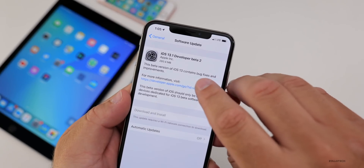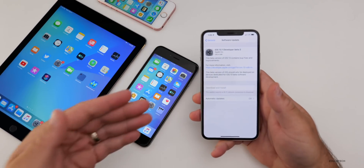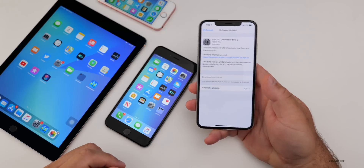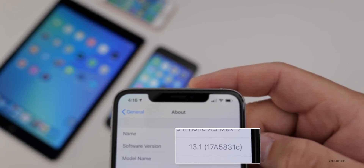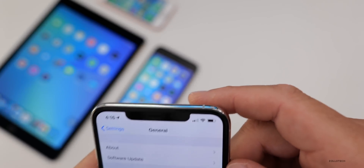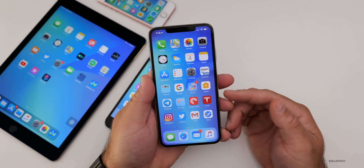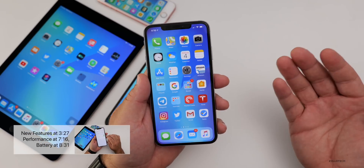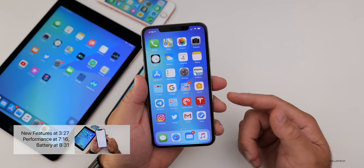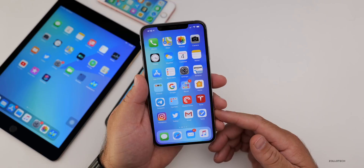This update came in at 280.4 megabytes on my iPhone XS Max, similarly sized on all the other devices. The build number is 17A5831C. This particular build number really means we've got a ways to go as far as the final version. Normally when there's a C, we're waiting for B and A, and I would expect iOS 13.1 to maybe release in October or even later.